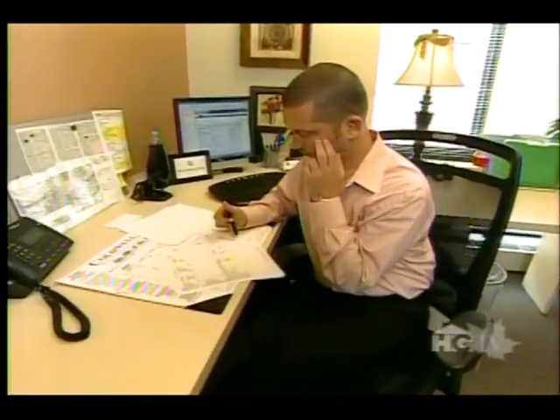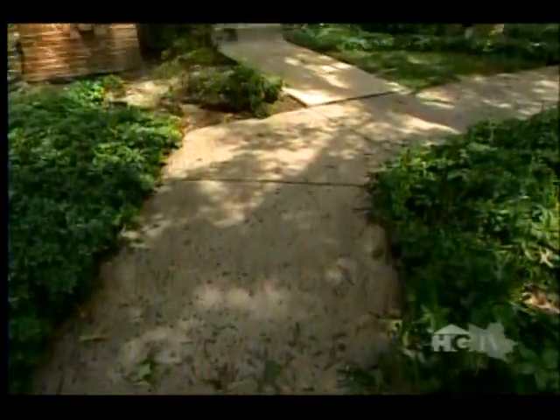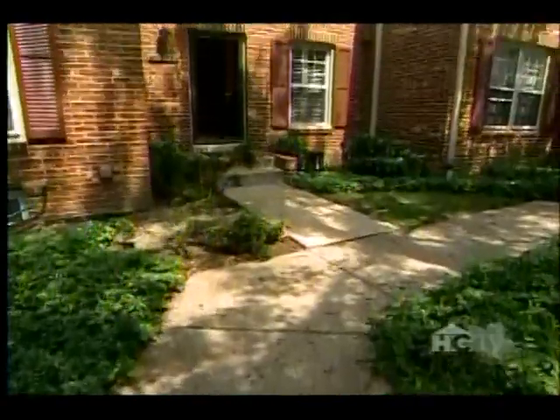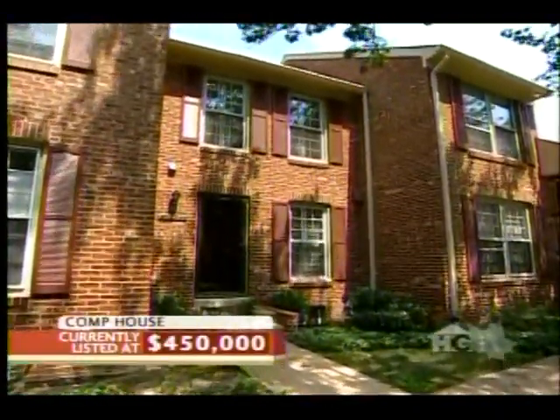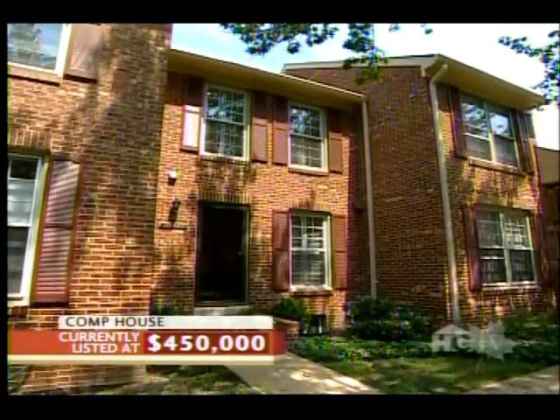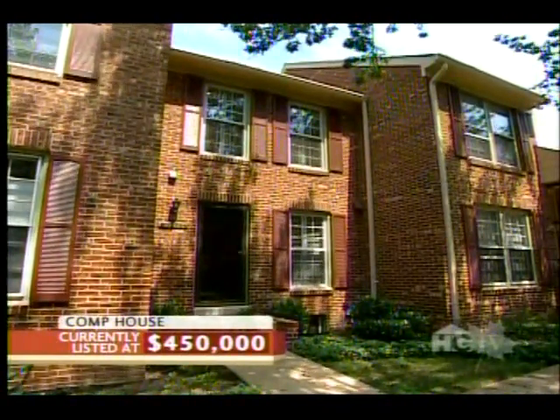Checking out just who he's up against in the neighborhood. Buyers are sure to check out this three-bedroom contemporary townhouse, listed at $450,000. It's $15,000 higher than our list price, but what's inside is worth the extra cash.